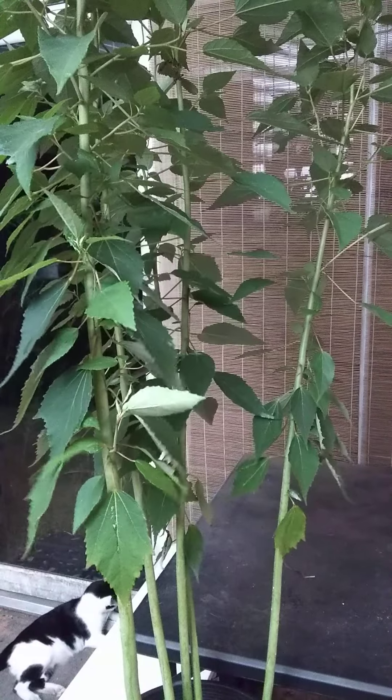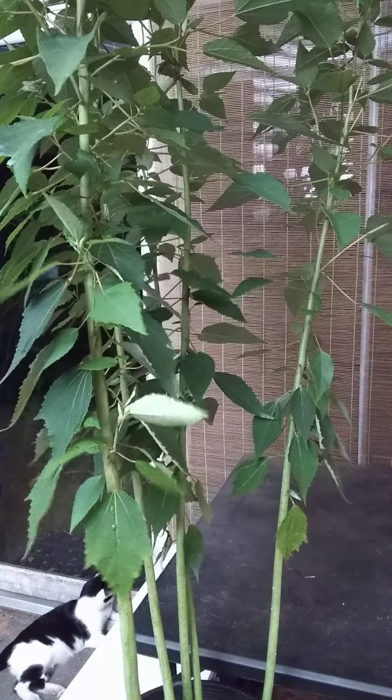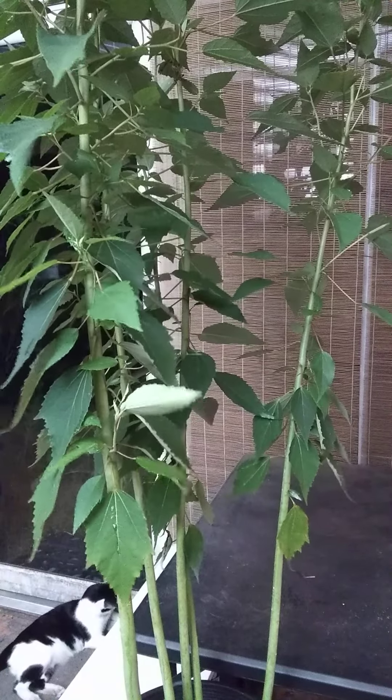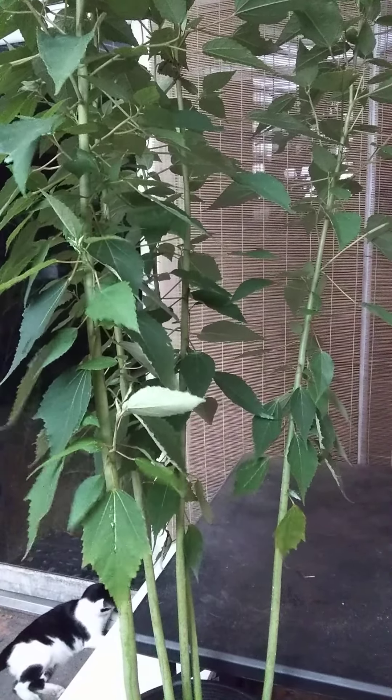The term mutabilis means changeable or variable, and that is a direct reference to what its flowers do — we'll get into that in a moment. This plant was originally native to southern China and Taiwan, and through the plant trade it is distributed far and wide as a result.